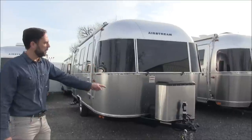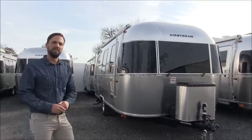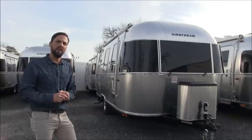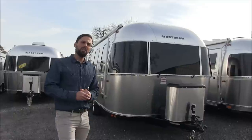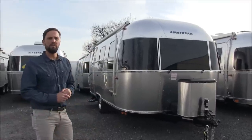This trailer has an exterior length of 21 foot 8 inches from the center of the ball to the back of the trailer. It has an exterior width of 8 foot, interior width of 7 foot 7 inches. The interior headroom from floor to bottom of the air conditioning is 6 foot 4 and the exterior height to the top of the air conditioning is 9 foot 3.